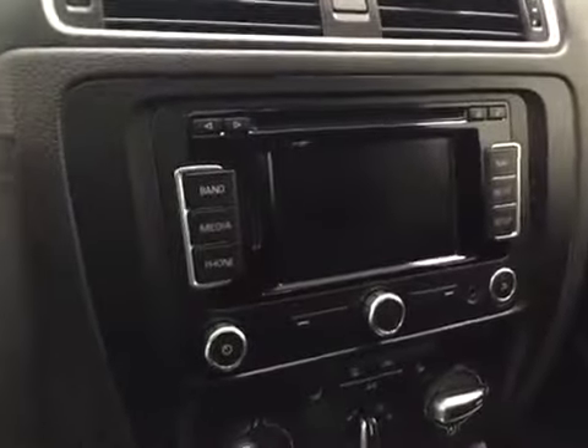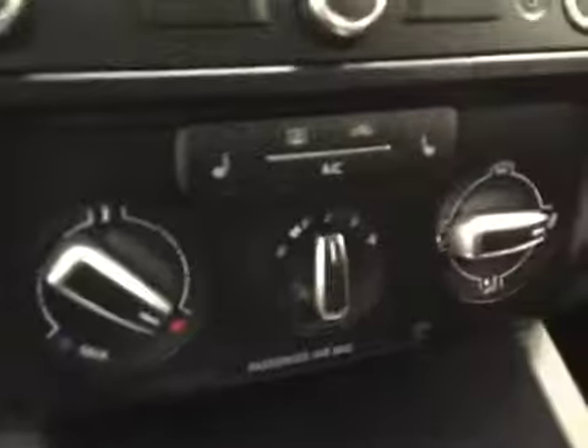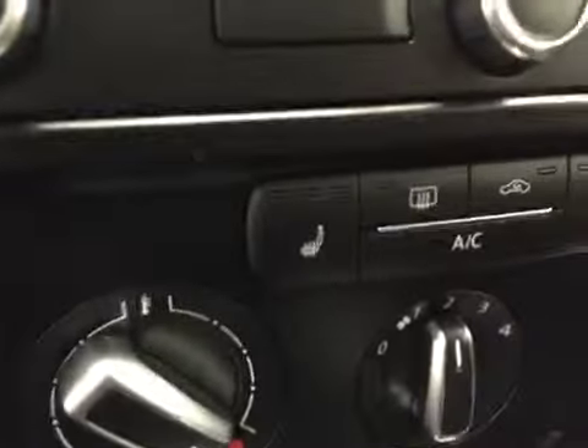The interior also features CD, AM, FM radio with auxiliary, climate control with AC, heated seats, and push-button start. Our interior color today is black.